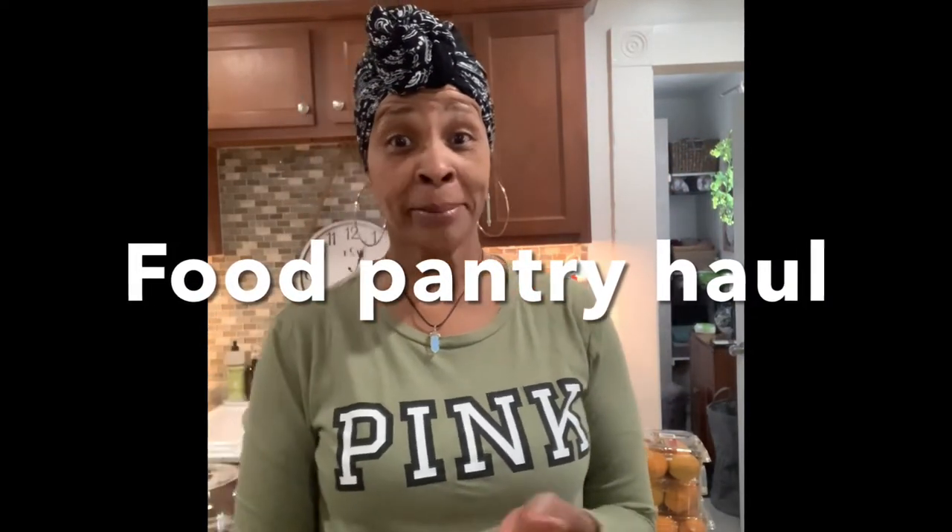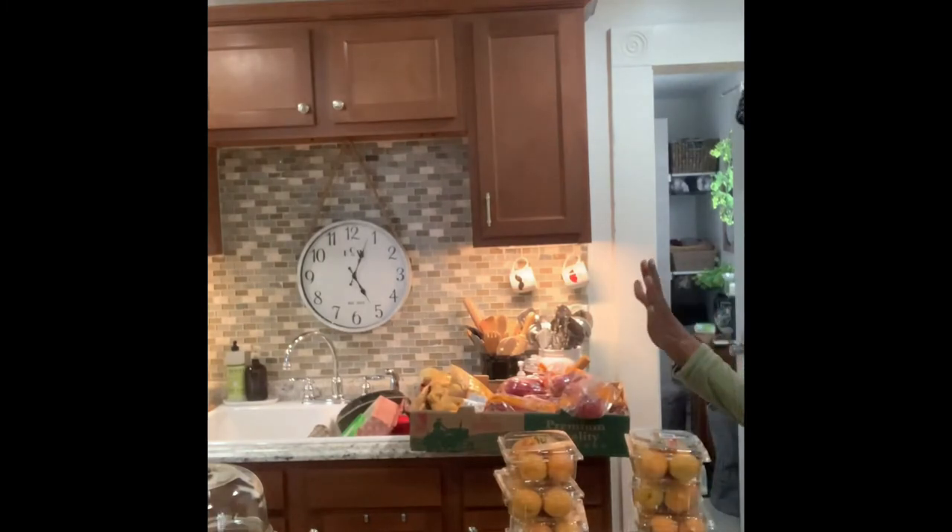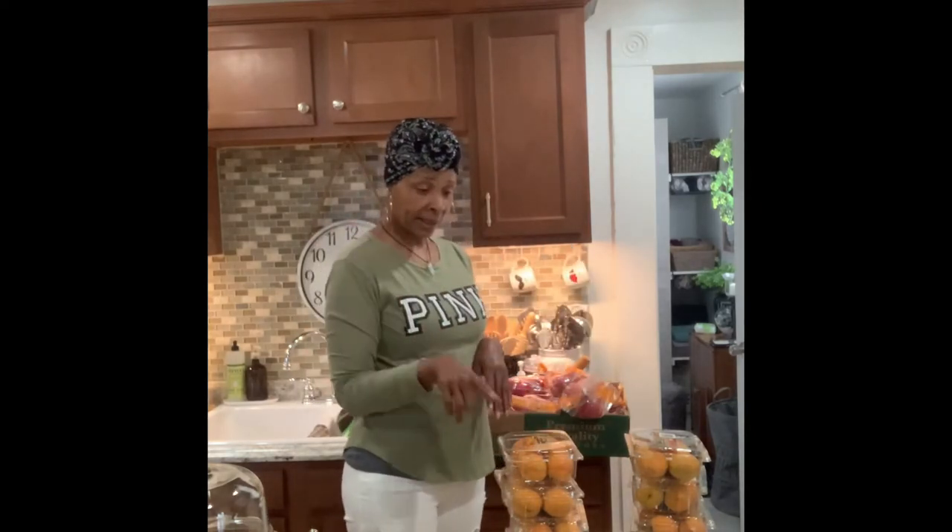Hello everybody, welcome back to Living in the Neighborhood, and if it's your first time, welcome to my channel. Thanks for stopping by. I got a food pantry haul today — it was produce day. Every Tuesday is the produce pantry, and lately I've just been going to the produce pantry. The bigger tailgate pantry around here, I haven't made it there in about three weeks, so I'm gonna have to get back on that one too.